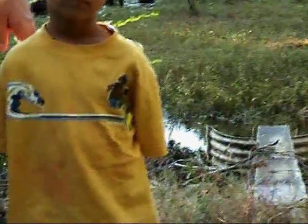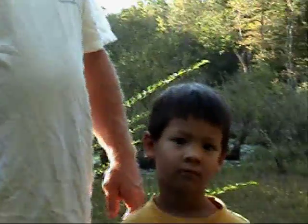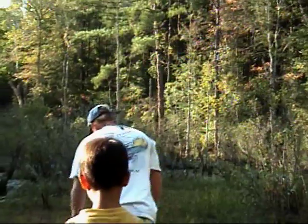Here we are at the duck pond where the beaver keeps clogging up the hole. So we have to clean out these sticks every day to make sure that the water doesn't get too high and bust the dam. Me and Fuller are going to go out and try to clean out a few sticks. Watch this. Action!